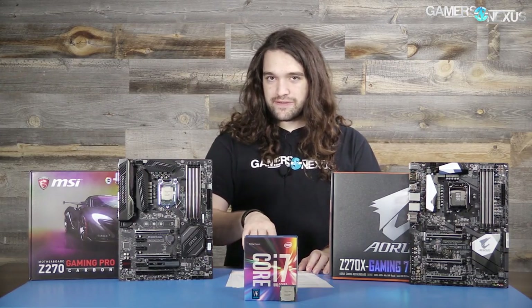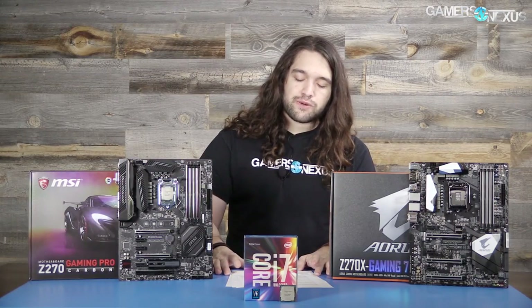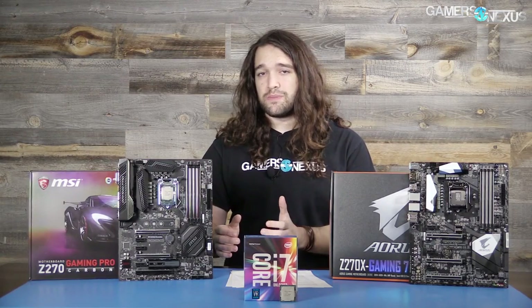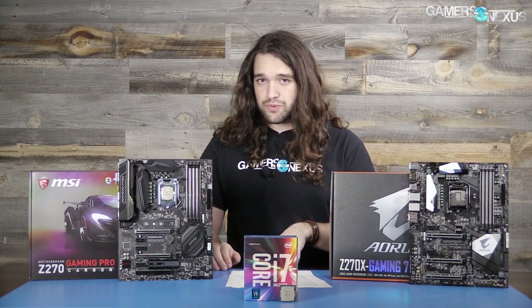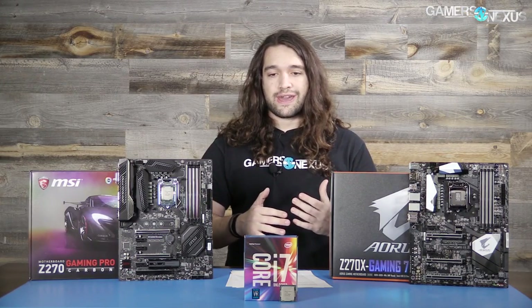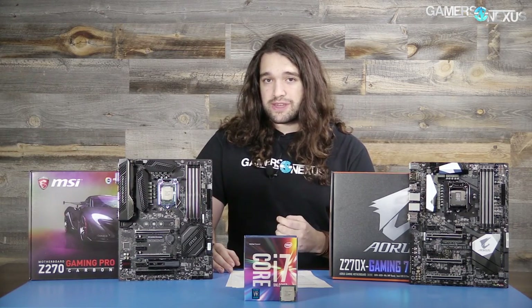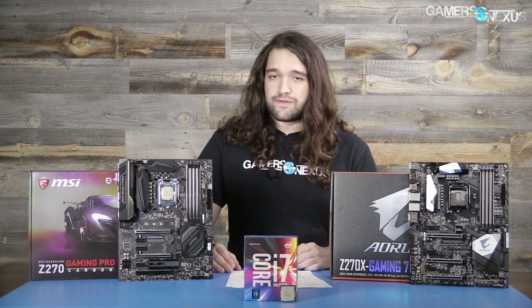For gaming benchmarks, the main approach is to run CPU-bound tests to root out differences. However, because so many games are mixed workload or GPU-heavy, we've thrown a couple of those in as well — like Watch Dogs 2 — to give a more realistic idea of how a high-end single GPU scales or limits scaling when working with even an i5 or i7 based on game optimization. We've also got the CPU-heavy tests for a harder look at the numbers.